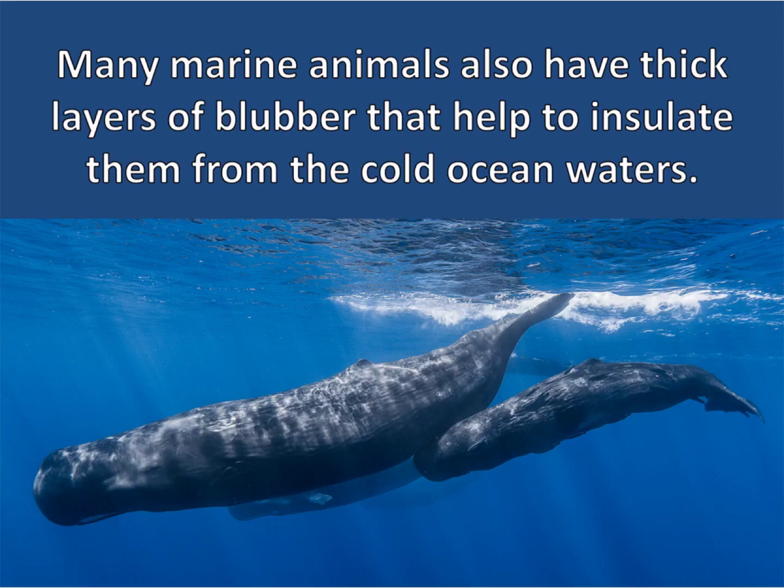Many marine animals also have thick layers of blubber that help to insulate them from the cold ocean waters. Blubber is just a thick layer of fat tissue, and fats are great insulators of heat.